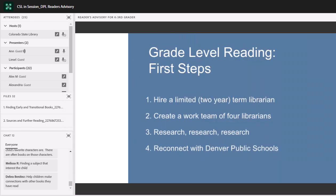Here at the Denver Public Library, as some first steps, we were very fortunate at the beginning of 2018 to be able to hire a limited-term librarian — a position that is not permanent; we had them for two years, running through the end of 2019, but fingers crossed it will become permanent. That additional staff member helped us dig in and devote time and energy to this work. With them, we created an internal work team of four librarians, did a whole bunch of research, and made an intentional effort to reconnect with Denver Public Schools as part of this process.